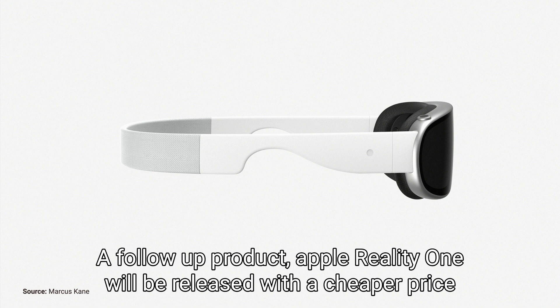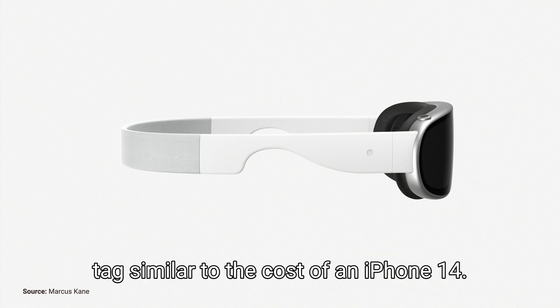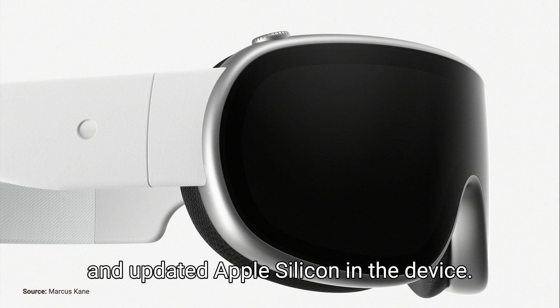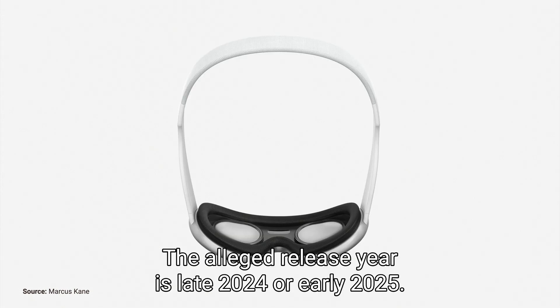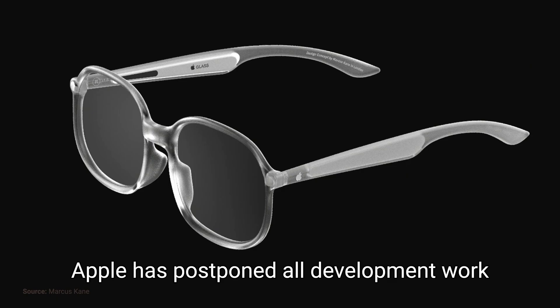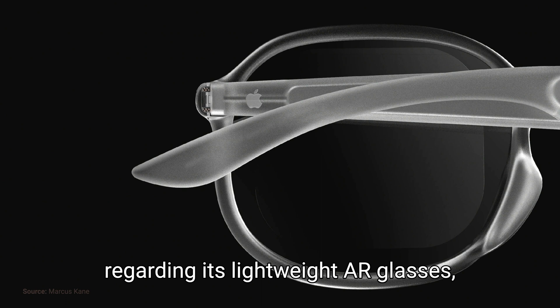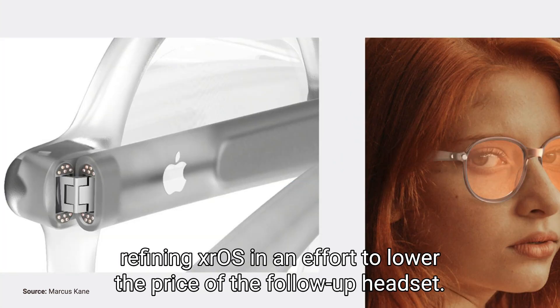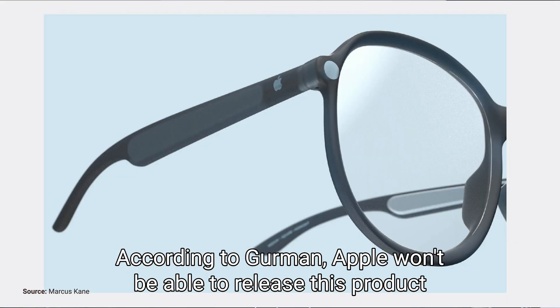A follow-up product, Apple Reality 1, will be released with a cheaper price tag similar to the cost of an iPhone 14. I am expecting significant improvements in battery life and updated Apple silicon in the device, with an alleged release year of late 2024 or early 2025. Apple has postponed all development work on its lightweight AR glasses and reallocated resources to the upcoming Reality 1 headset and refining XROS to lower the price. According to Gurman, Apple won't be able to release the AR glasses until 2027.